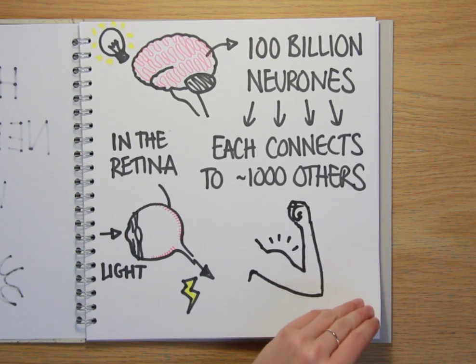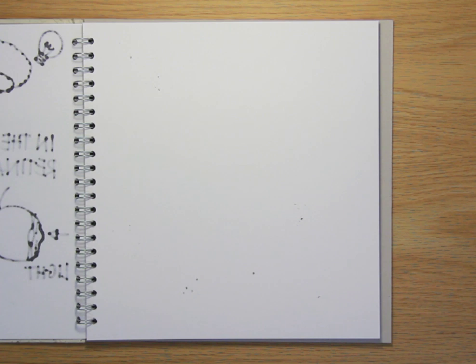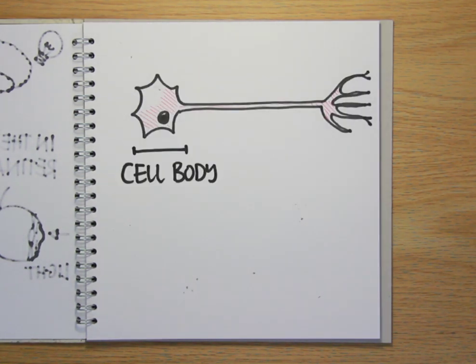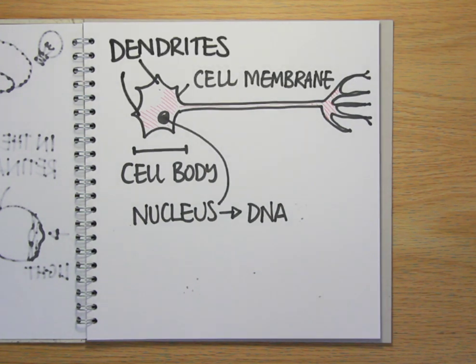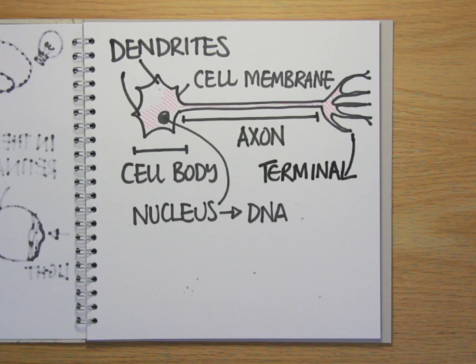But how do nerve cells do this and what do they look like? In general, all nerve cells have a cell body containing the nucleus that holds the cell's DNA recipe book. Around the edges of the cell body are thin, spiky-looking protrusions of the cell membrane called dendrites, which receive connections from other nerve cells. Also emerging from the cell body is a slender, thread-like projection called the axon — the wire along which nerve signals are sent — at the other end of which is a terminal, a bit like an electrical junction box that links the nerve cell up to another neuron, a muscle, or even a gland that it can control.